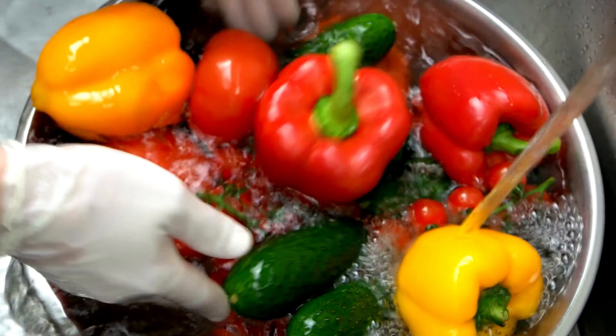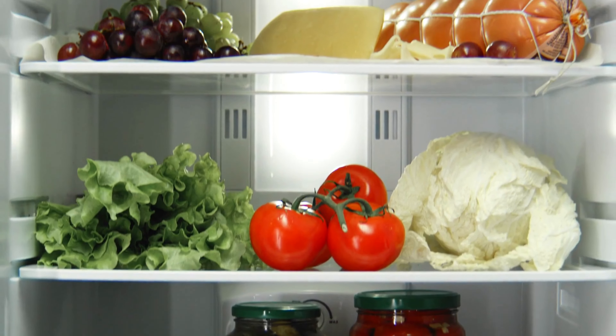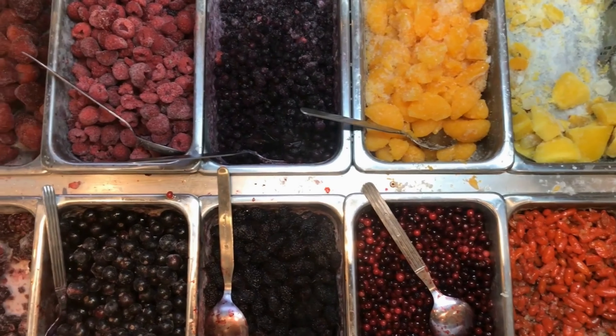Store cucumber in a crisper drawer. You may remove any germs, mold, or mildew that may have grown on your cucumber by washing it in a vinegar-water solution. Keep it in the crisper drawer wrapped with a towel or paper towel — this should extend the life of your cucumber.